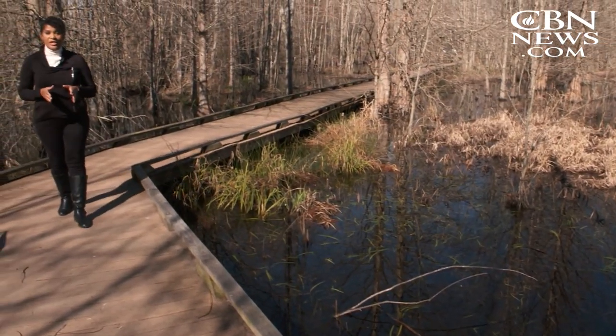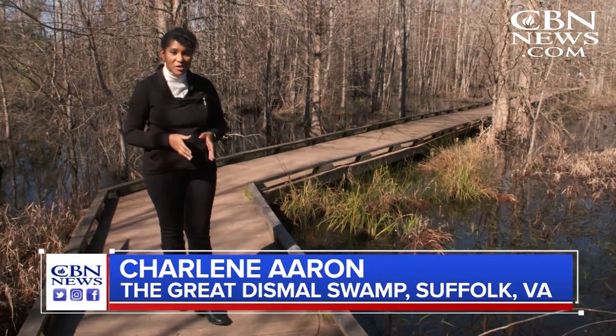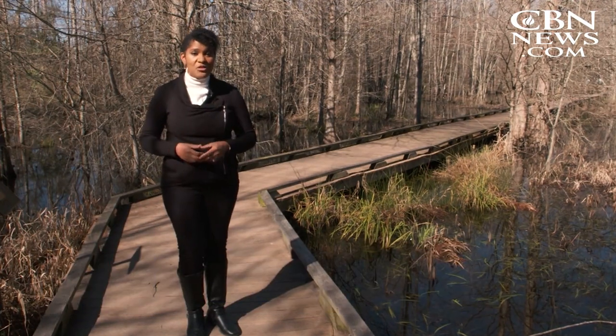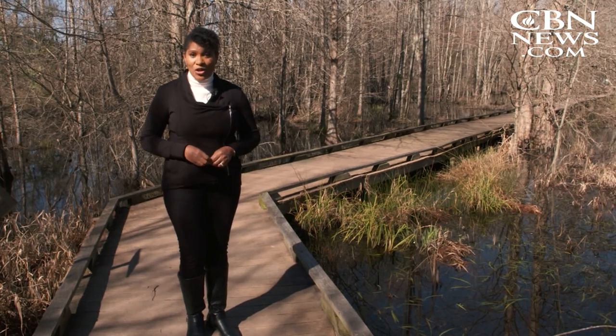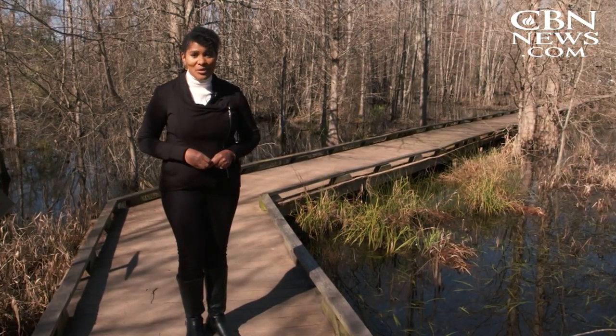The Great Dismal Swamp once covered nearly a million acres between northeastern North Carolina and southeastern Virginia. Between 1620 and around the time of the Civil War, it served as a thriving refuge for runaway slaves who chose to build their lives here in freedom, no matter the conditions.